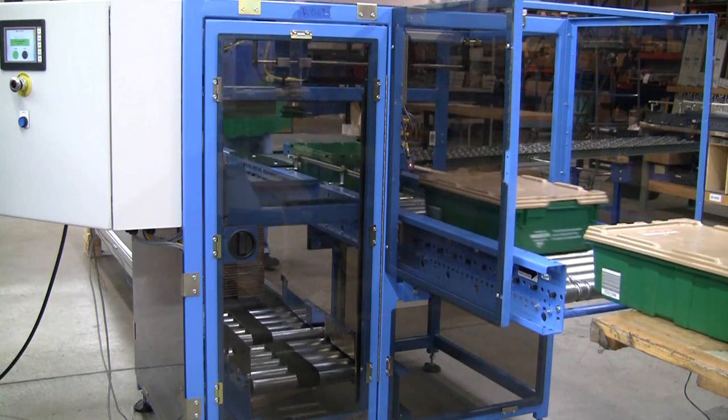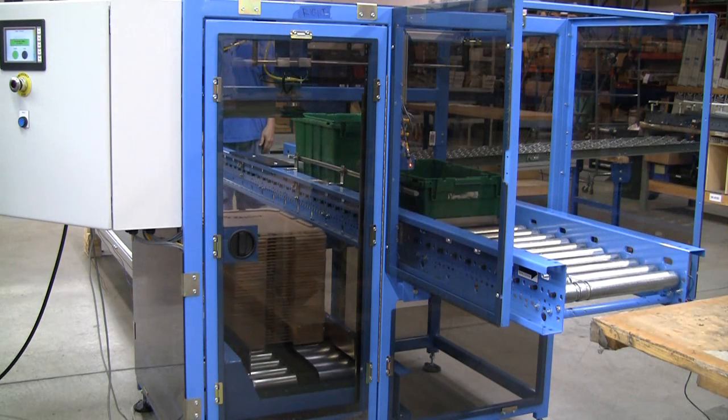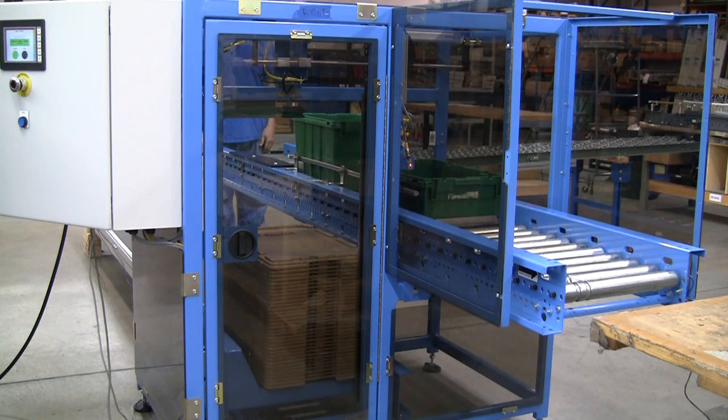The TLM uses advanced pneumatics to remove one lid from the top of a stack, horizontally transfers the lid, and then deposits the lid onto a waiting tote.